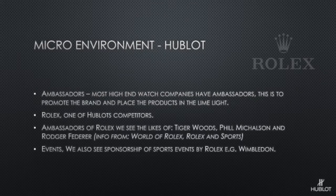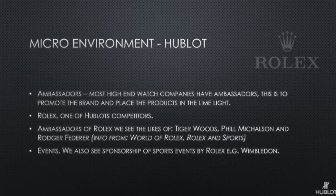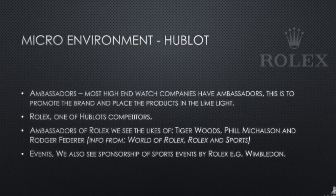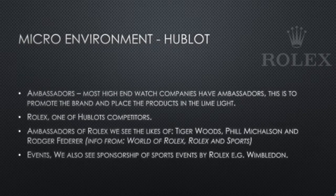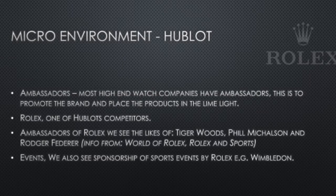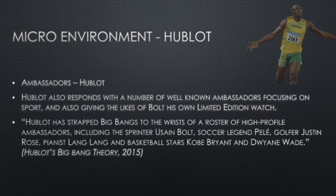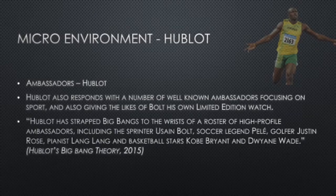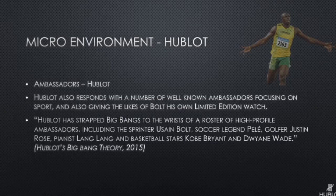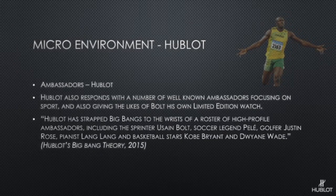So first we'll look at ambassadors. Most high-end watch companies have ambassadors to promote the brand and place products in the limelight. Rolex is one of Hublot's competitors — their ambassadors include Tiger Woods, Phil Mickelson, and Roger Federer, all huge sports athletes who get a lot of media attention. This is actually one of Hublot's stronger areas in their marketing. They respond with well-known ambassadors such as Pelé, Usain Bolt, Kobe Bryant, and Dwyane Wade, and they even give some of them their own limited edition watches.